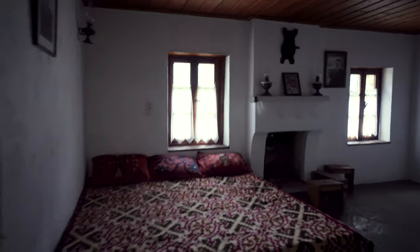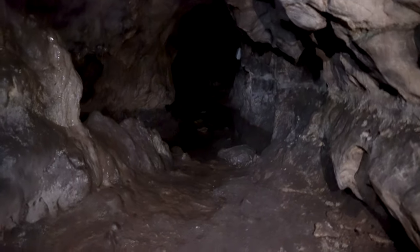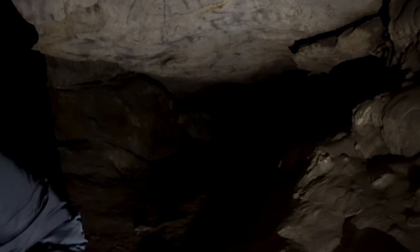Nowadays it's empty and monks don't live here anymore. There is also a cave inside the monastery.